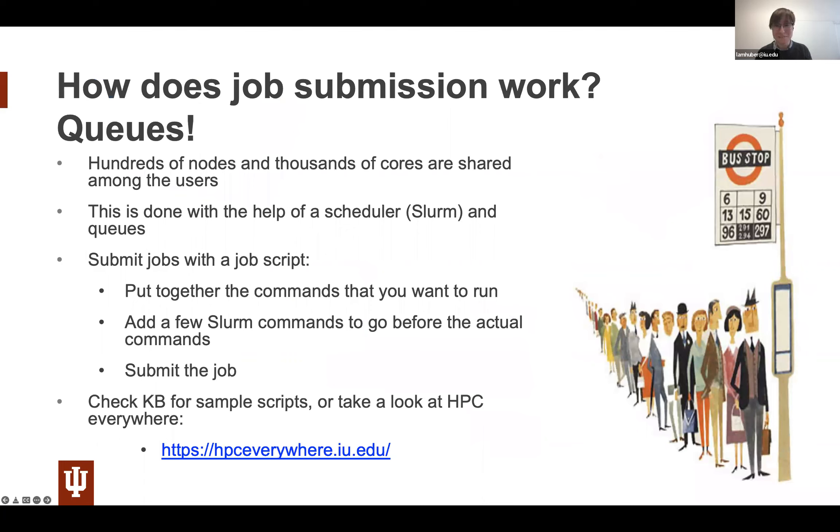How do you get onto one of these nodes? There are hundreds of nodes but also hundreds of users and thousands of tasks. This is managed with a scheduler — here at IU we use Slurm. In the past we used PBS Torque, so if things look different that's why. You run your application using a job script: you put together the commands you want to run, add Slurm directives above them asking for what you need — how long, how many nodes, which partition — then submit your job, and once a suitable node is available it runs automatically.